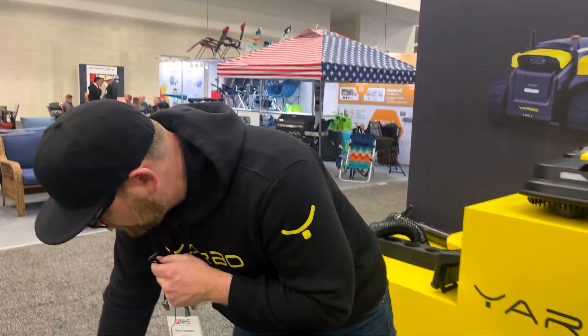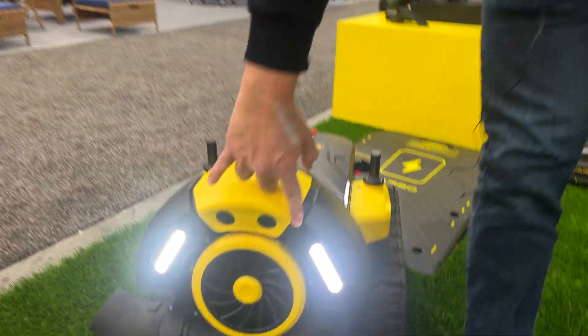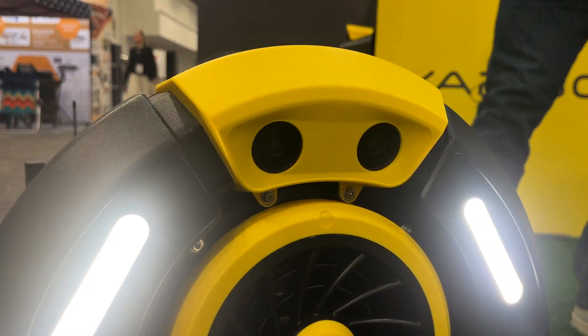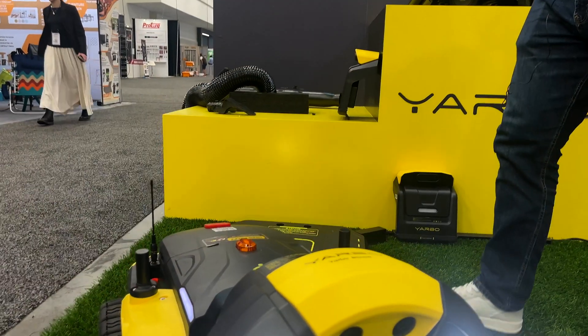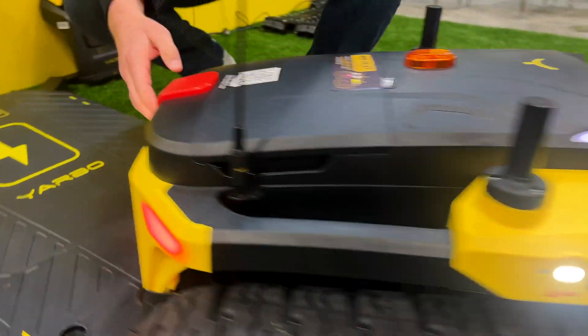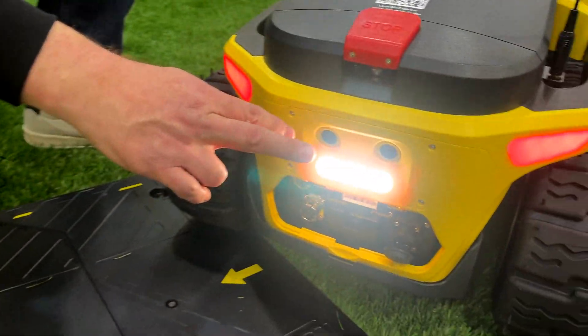All our units have binocular cameras on the front with lights, giving you 1080p vision. We also have binocular cameras on the side, and if you come around to the back, there's another set of binocular cameras on the back as well.